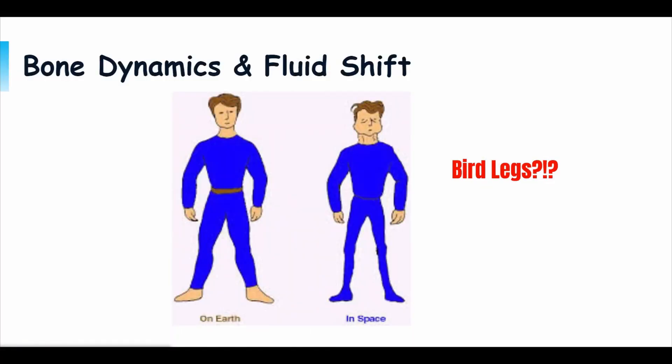Next, we'll talk about fluid shift in the body and how bone dynamics play a role. Fluid shift: bodily fluids tend to move towards the upper half of the body near the heart when in space, which often makes a person's legs look like they have bird legs. Bone dynamics: the misconception is that bones are static calcium pillars that do not change in structure, but that is completely false. In fact, when in space, bone mineral density tends to reduce, increasing the risk of fractures.